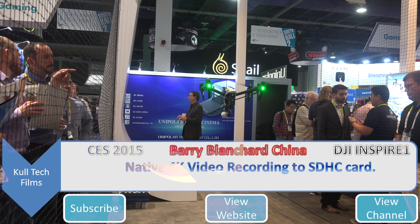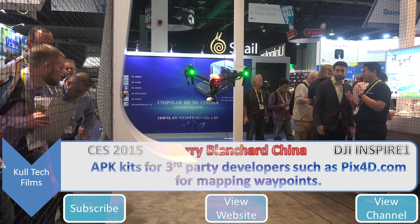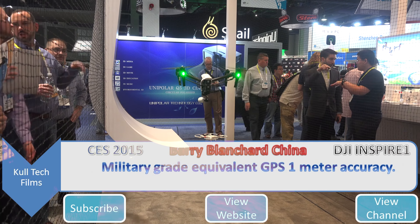4K video native in their own camera. Waypoints are not yet available, but the 640 is already involved with mapping — they're making 3D maps. Very accurate; it's one-meter resolution, like the equivalent of military grade.